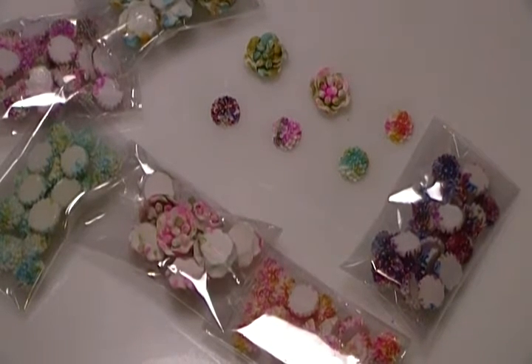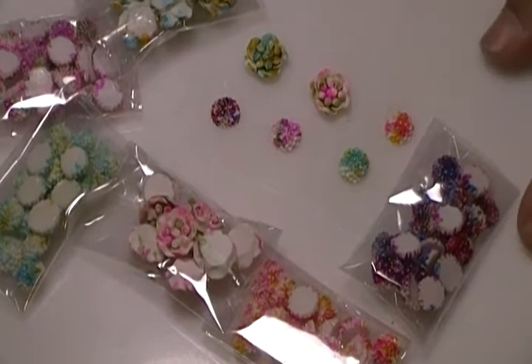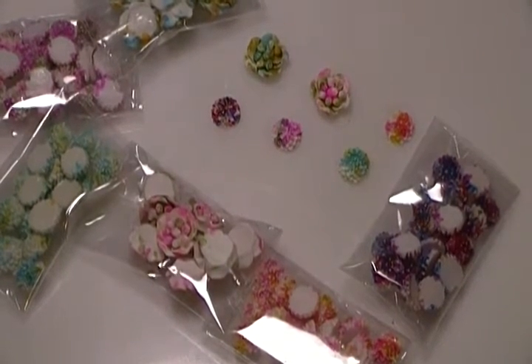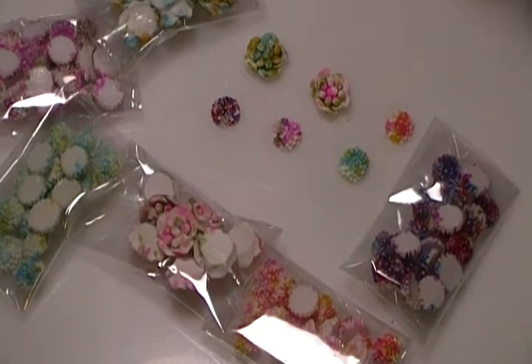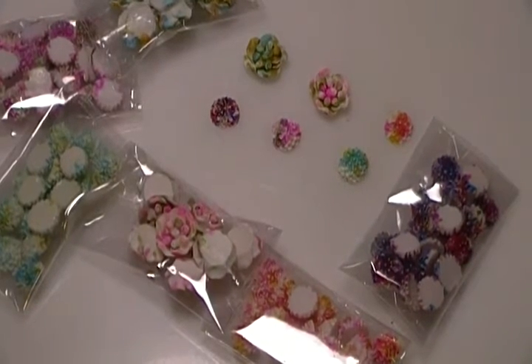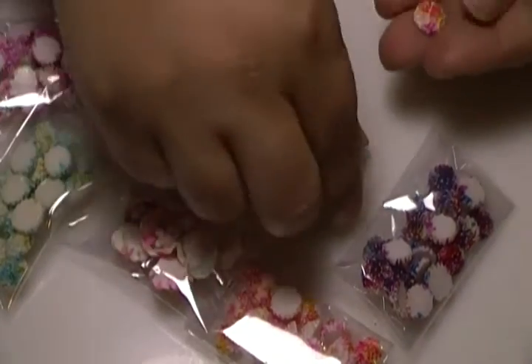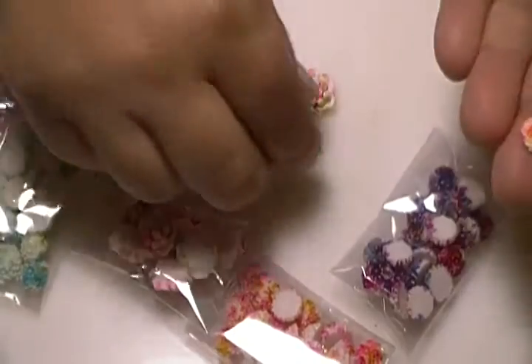I sent her a message and asked her if maybe she can share the site which she purchased from, and she so gracefully just sent me the site. These are the ones I got — they are adorable.